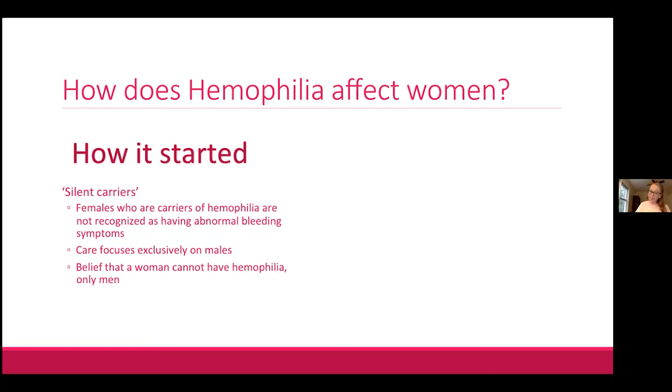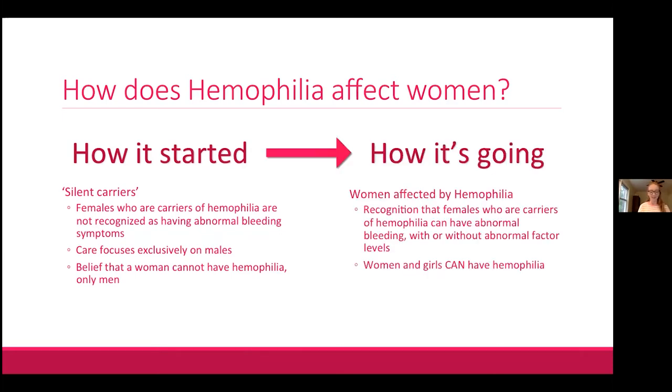Thanks to a lot of great research and advocacy, it is now widely recognized that females who are carriers of hemophilia can and do have abnormal bleeding — even sometimes with normal factor levels. It is also now recognized that women and girls can have abnormal factor levels and, as such, can have hemophilia.